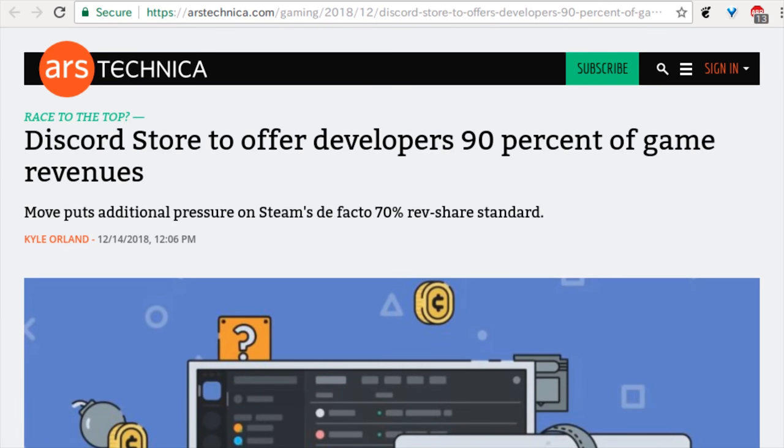Speaking of games, I had no clue that Discord, the chat program, sold video games. When you turn on Discord, it'll pop up and say 'here are the games we have on sale.' Good news if you want to sell your game there, because they are now giving developers 90% of game revenues. That's compared to Steam's 70% and Epic's 88%. I don't think I would purchase a game from Discord, but if they keep doing really good things like that, they might attract more. Some people really care about that revenue share sort of thing.